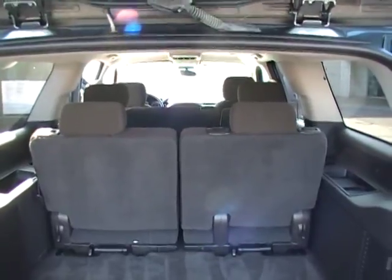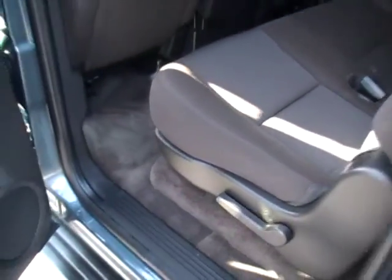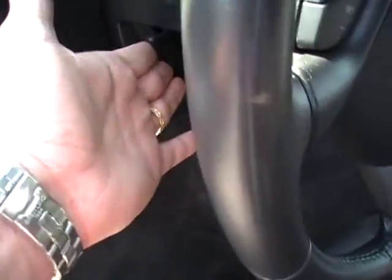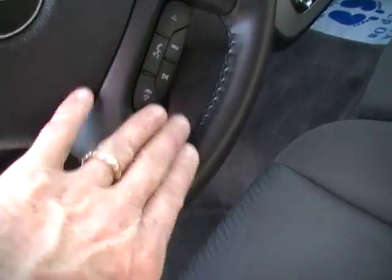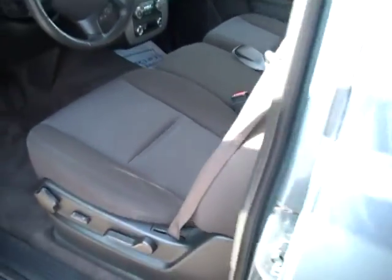Look how much incredible space you have in here. Class three trailer towing. Cloth nylon polyester tightly woven interior. Power driver's seat, auto headlamps, all the buttons, tilt wheel, cruise control, redundant audio controls — just all the amenities you're looking for. And seating for nine.